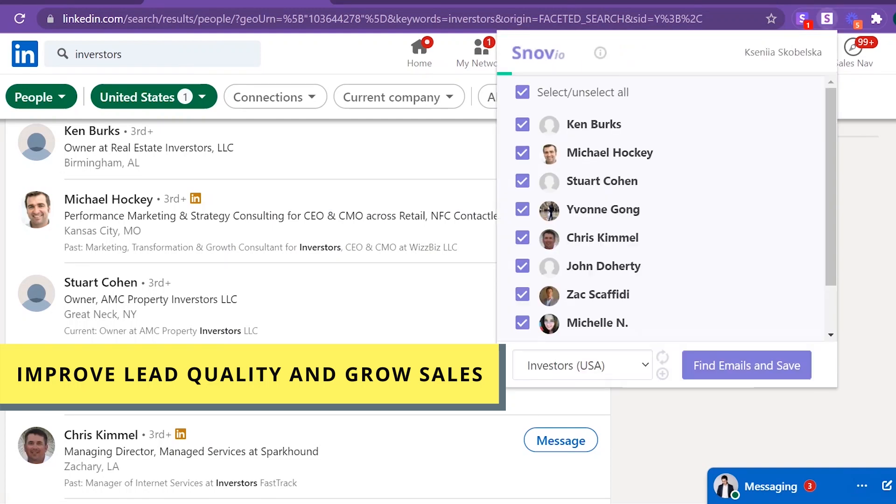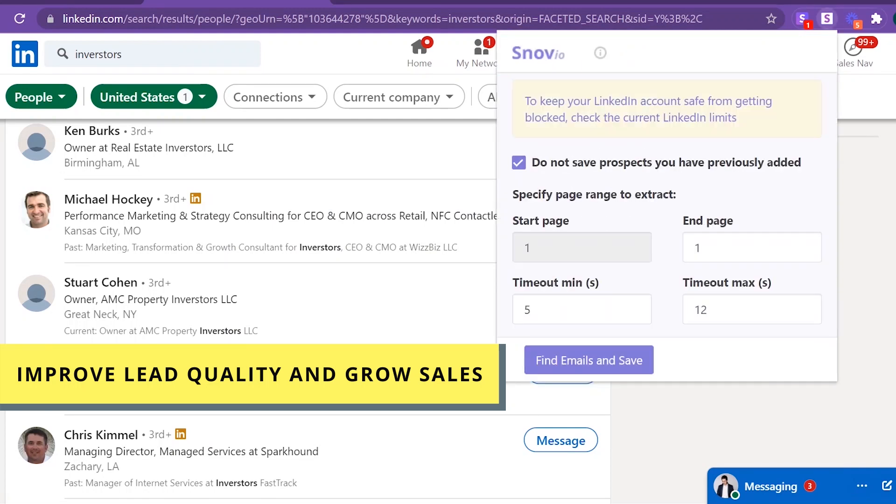Snov.io is perfect for sales, marketing, fundraising, and business development. Find just the right leads, investors, and candidates with over half a dozen lead-gen tools and extensions.